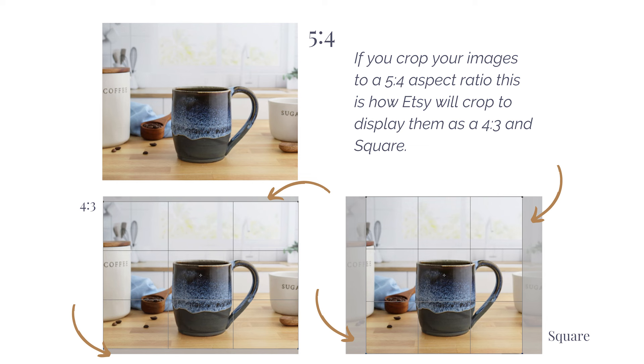Next, let's take a look at how Etsy is going to display your images if you upload them as a 5:4 aspect ratio. If you crop your images to 5:4, this is how Etsy will crop to display them as a 4:3 and a square. They will appear as a 4:3 in search on Android devices. Notice how you don't lose much of the image in this scenario, just a tiny bit from the top and bottom. However, when Etsy goes to crop the 5:4 to a square, you're losing a little bit of a bigger portion of the left and right. If you choose to use a 5:4, you will have to leave room on all four sides of the image to account for both crops.